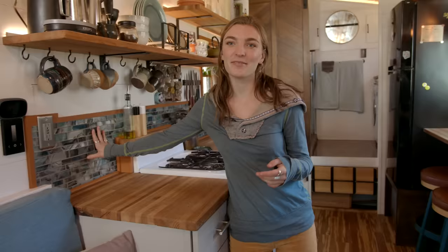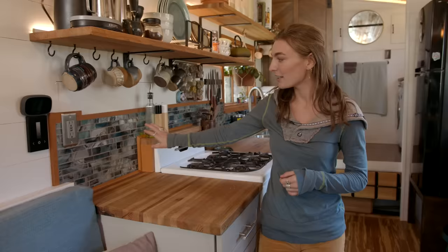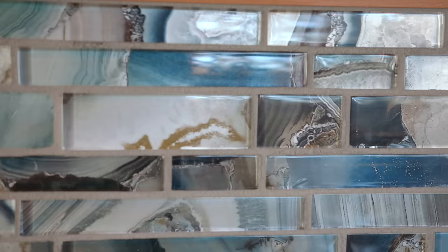This was my first try at grouting — I did the grout here and on the penny floor, which was really fun. I love these tiles. They kind of feel like a river running through the kitchen, which connects everything together with the colors in the house and makes it feel really warm.